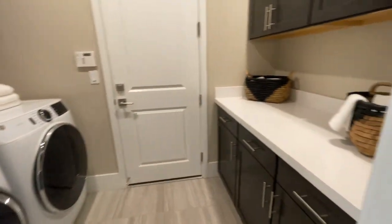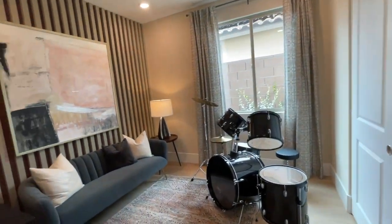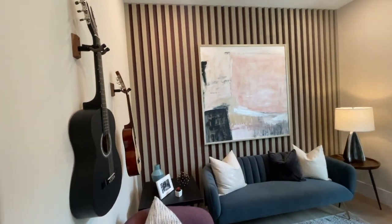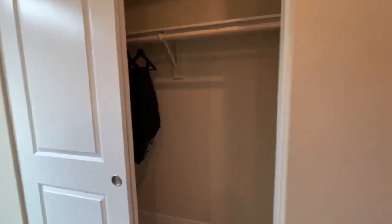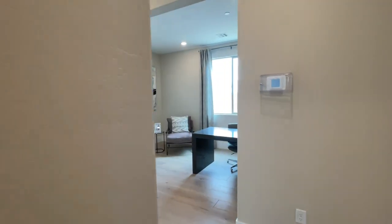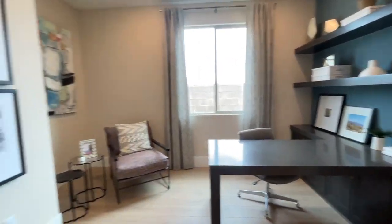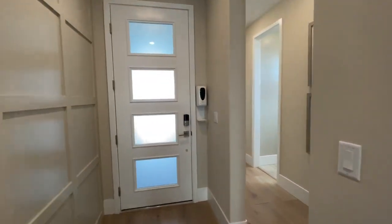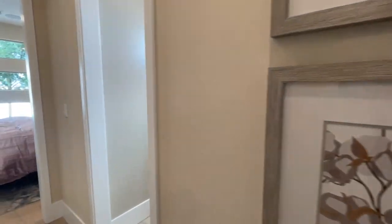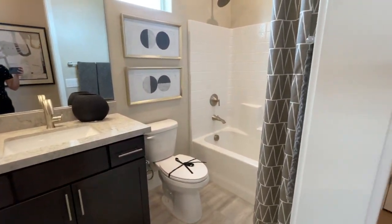You have the laundry room — this one doesn't have a sink — and that leads to the garage. Then you have another small bedroom in the back, the den, and the secondary bathroom.